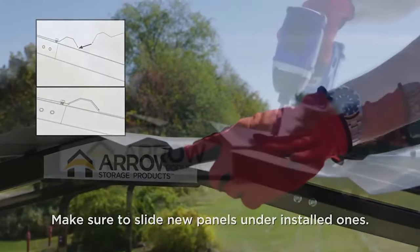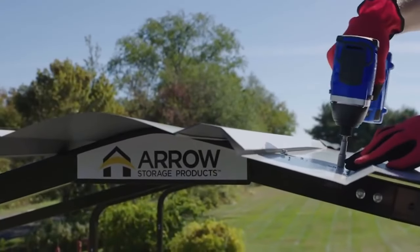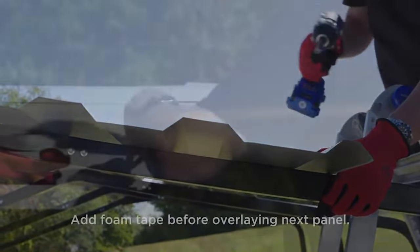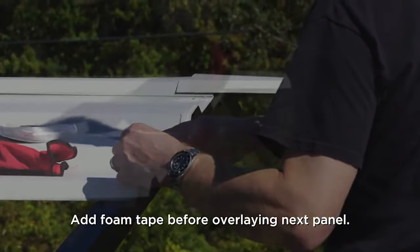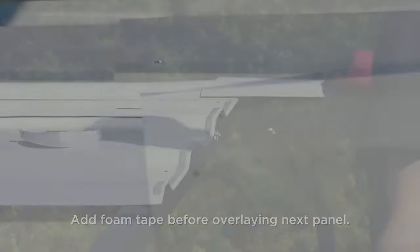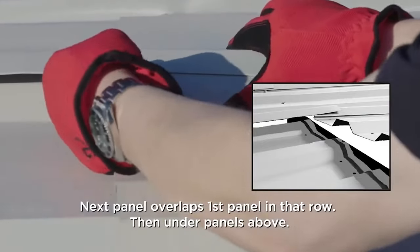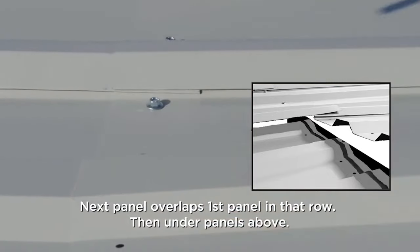Setting up this carport is easy because of its slip fit frame connection system. When fully assembled, it provides a 240x102x144-inch shelter or storage area. The highest clearance is 102 inches while the lowest clearance is about 84 inches. Included in the package are the building components and do-it-yourself assembly instructions. This 575-pound steel carport is backed up with a 10-year limited manufacturer's warranty.